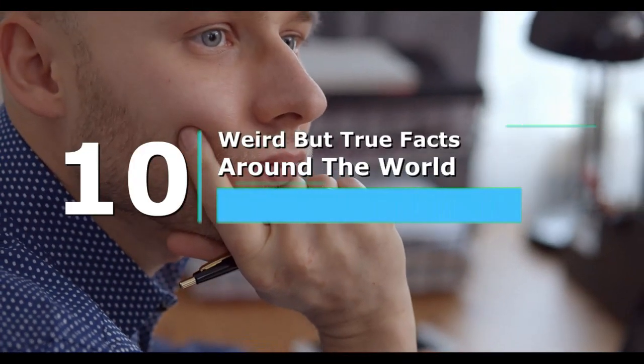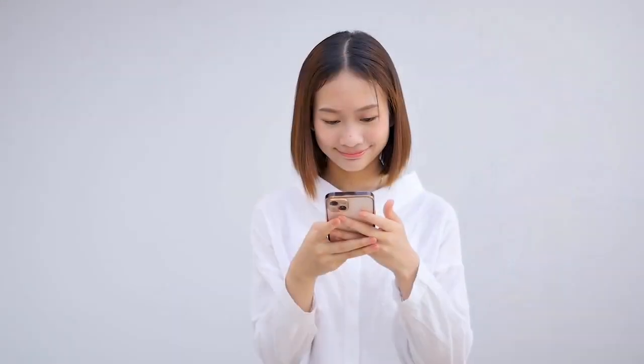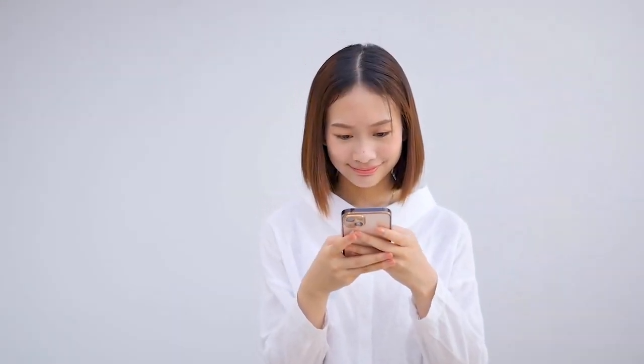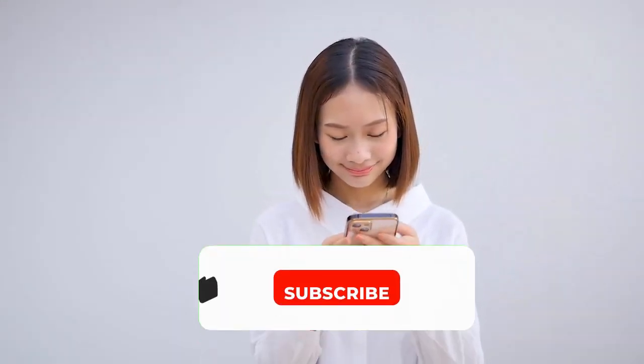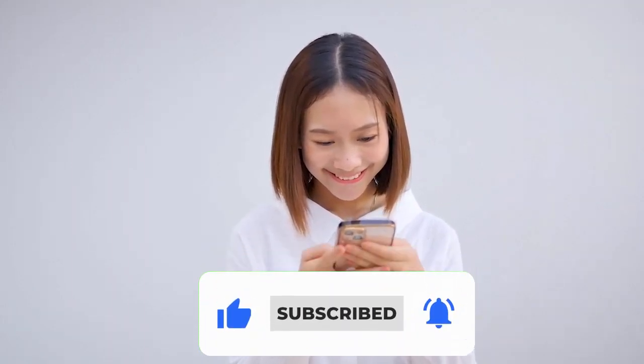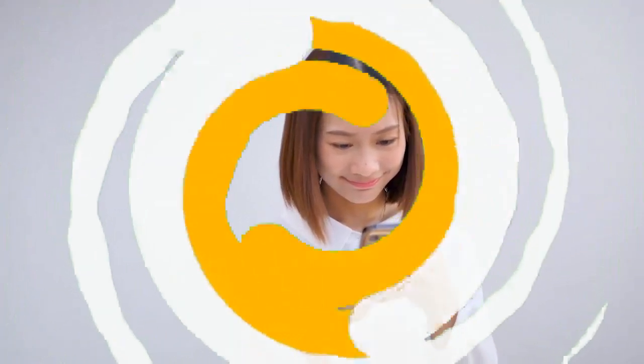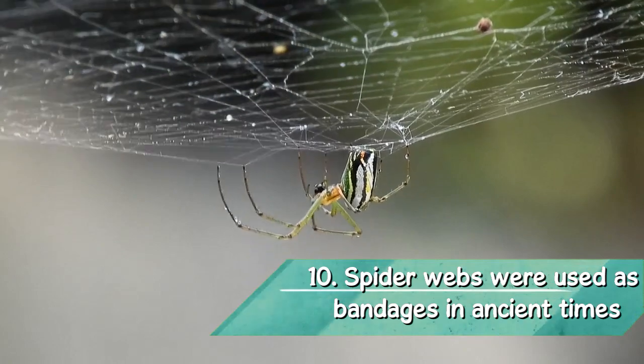Top 10 weird but true facts. If you're sitting at home bored, why not use the downtime to develop your brain? They say that truth is stranger than fiction, and it never seems truer when you read strange facts. The world is full of enchantment — and we're not just talking about Snapple facts. Here are the top 10 weird but true facts from around the world.